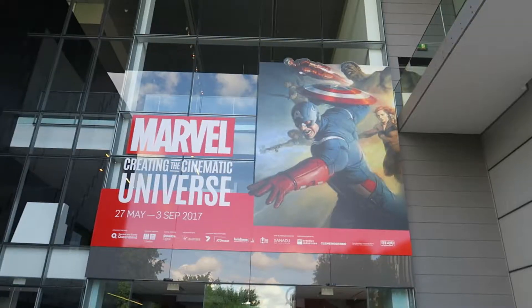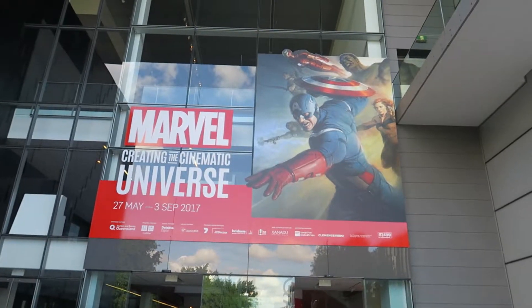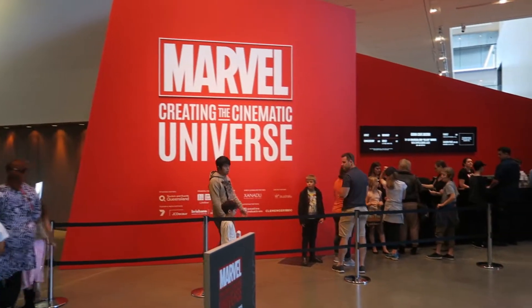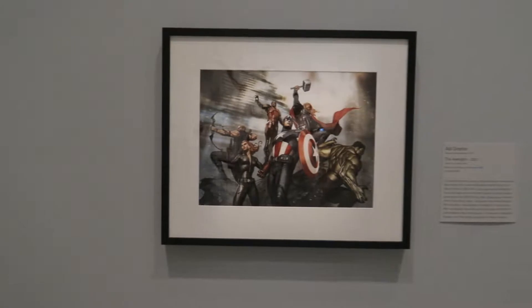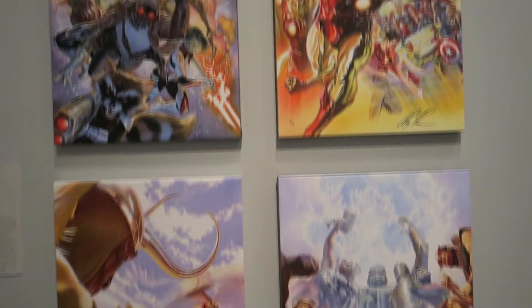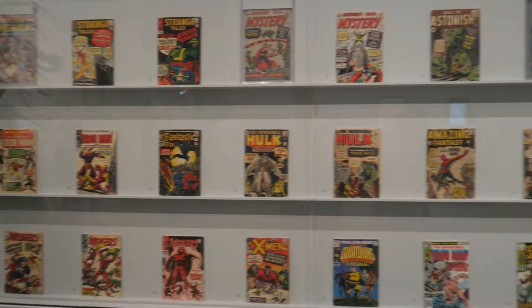Hello Internet! Thank you for tuning in to this episode of Nerd Abroad, an exploration of nerd culture around the world. This week I'm in Brisbane, Australia at the Marvel Creating the Cinematic Universe art exhibit, which promises a lot of different costume pieces and props from the films, along with storyboards and other behind-the-scenes goodies. Right off the bat, the exhibit is packed full of Marvel goodies.